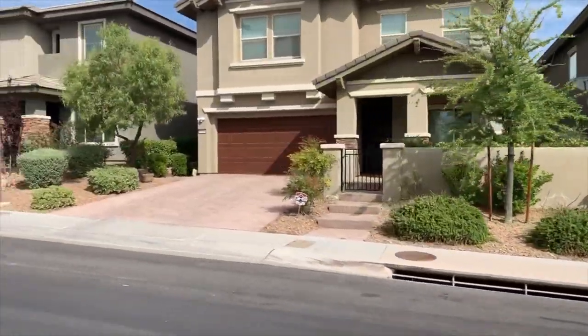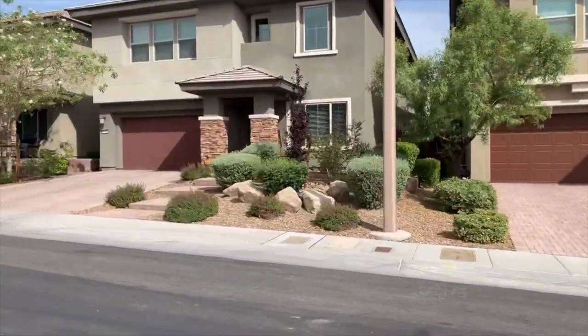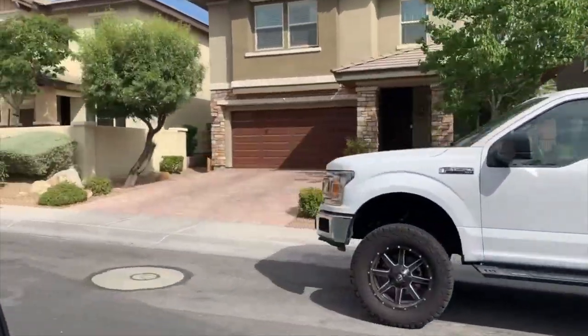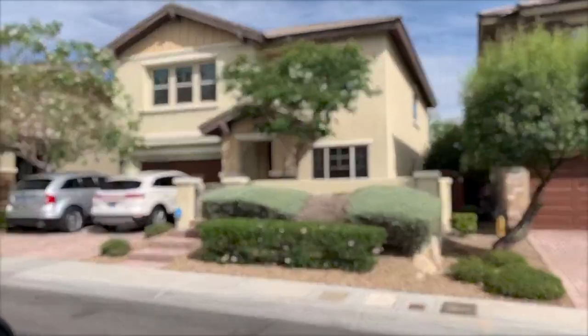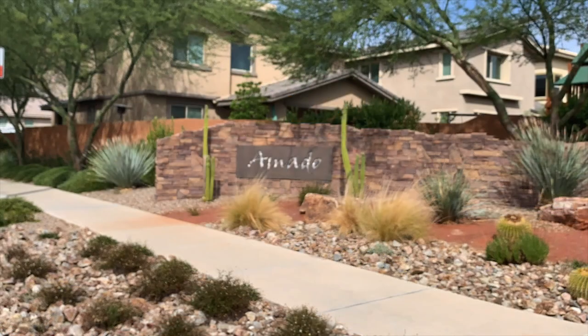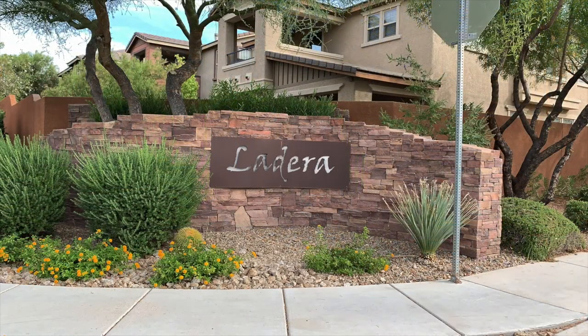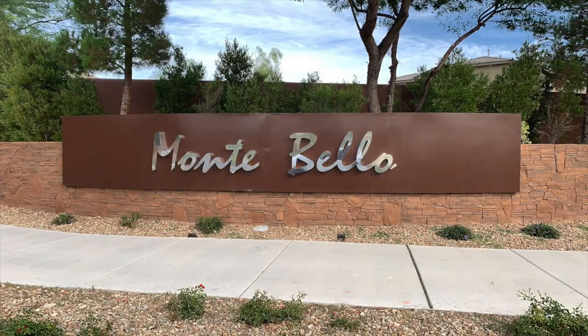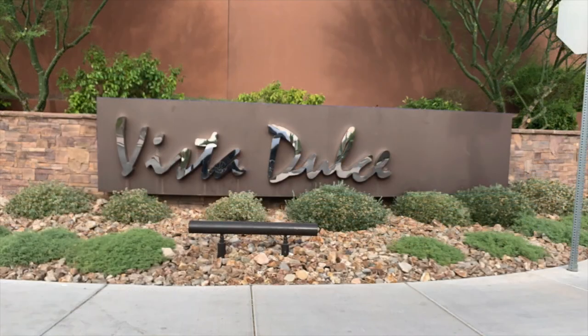Those just starting out, empty nesters, or large families looking for five bedrooms and a three-car garage can find what they're looking for in the Mesa. Here are some of the subdivisions in the Mesa Village: Adelina, Amado, Ladera, Mesa Ridge, Montebello, and Vista Dulce Townhomes.